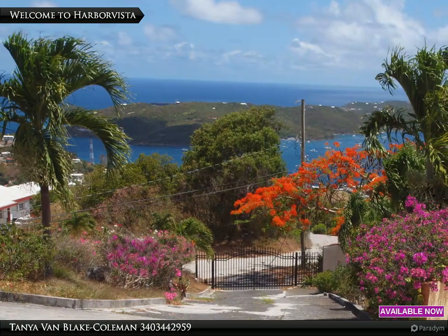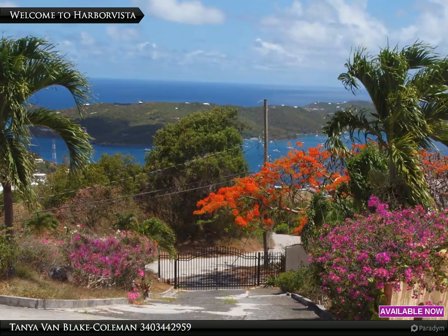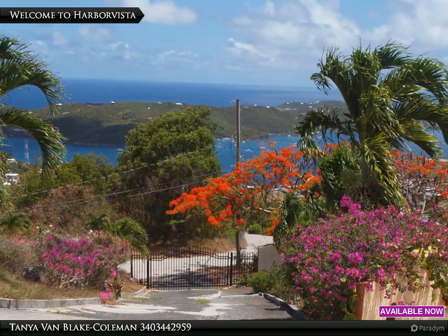This is a gated villa with manicured grounds and unending views of the Caribbean Sea, overlooking the harbor of Charlotte Amalia and St. Thomas, U.S. Virgin Islands.